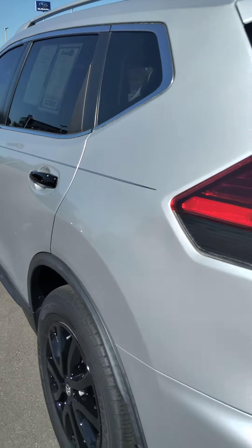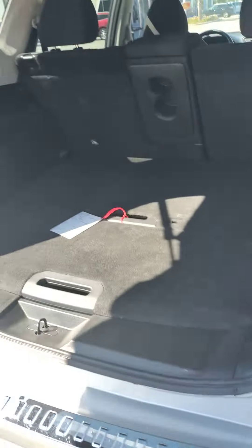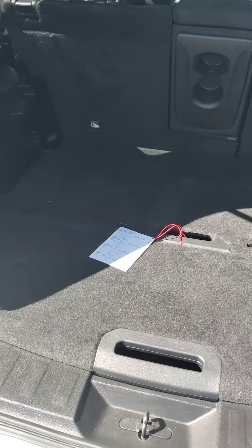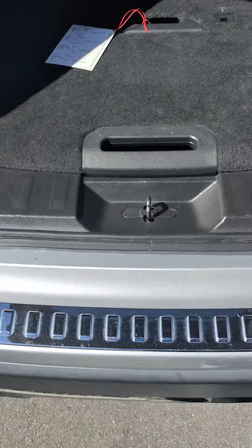Back seat's the same way. No dings, dents, or scratches down the side. Large storage space. Also has the guard so your bumper doesn't get scratched when getting things out.